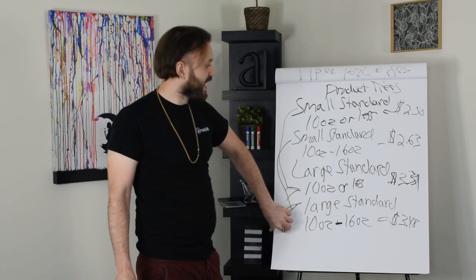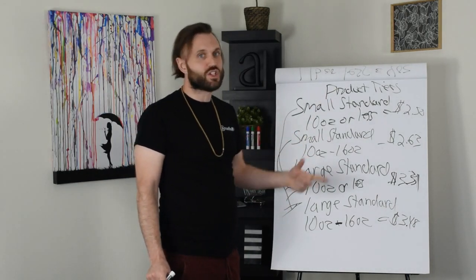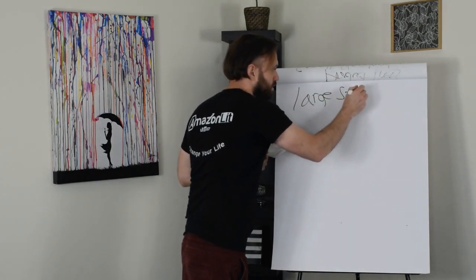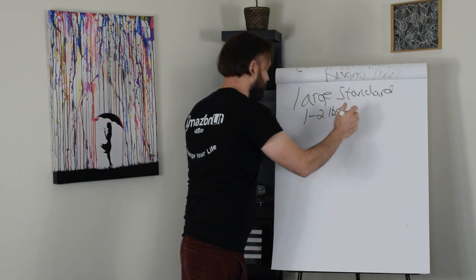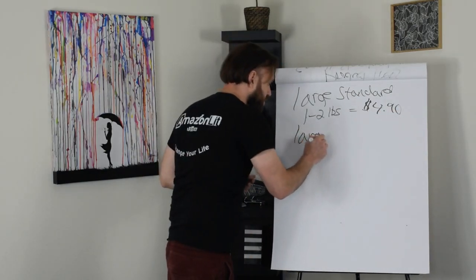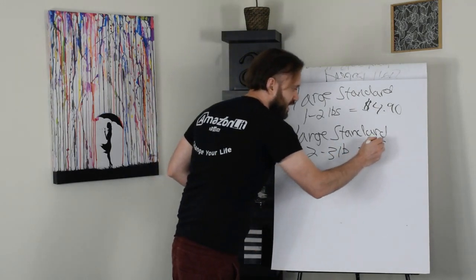There are three more categories. The next category is large standard, one to two pounds, and the cost to ship a product that is one to two pounds equals $4.90. The next category is large standard, two to three pounds, and the cost to ship a product in this category is $5.42.